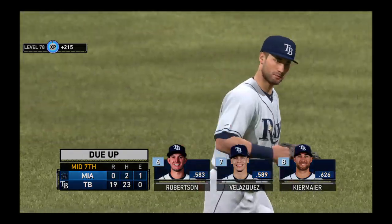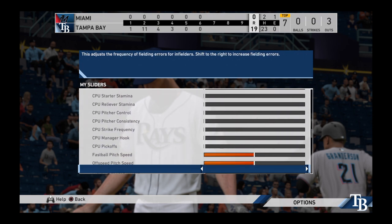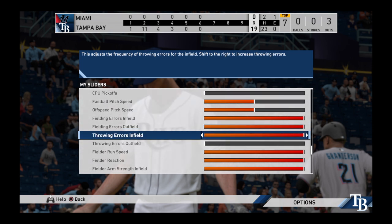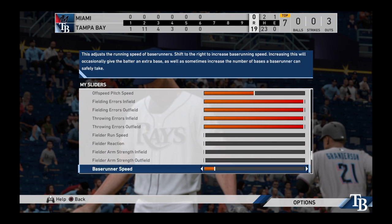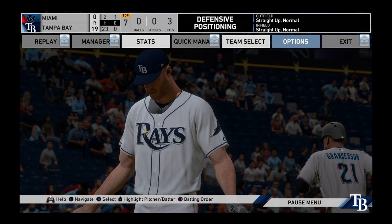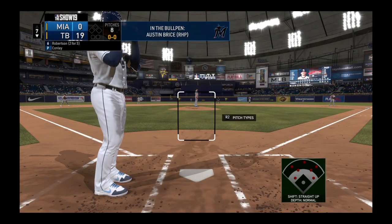Marlins lead one. Trying to pick things up where we left off. Daniel Robertson. And to start out the inning, it looks like they've decided to stick with the same reliever out there.